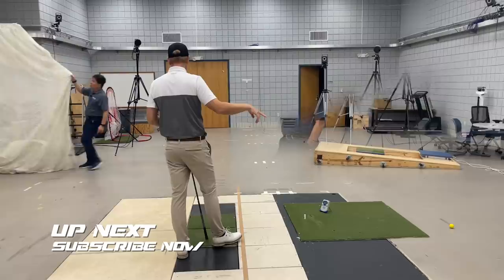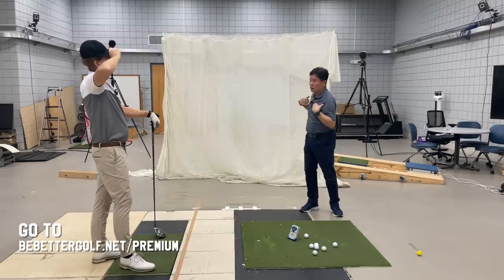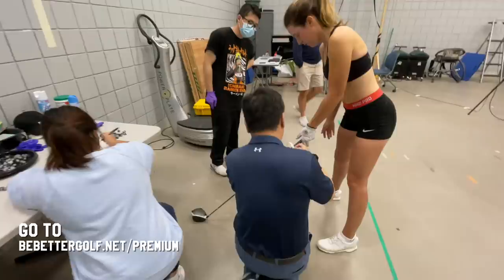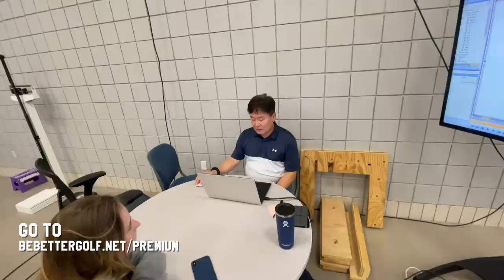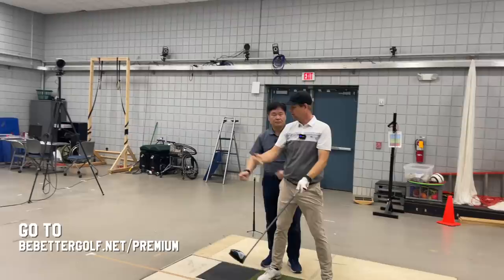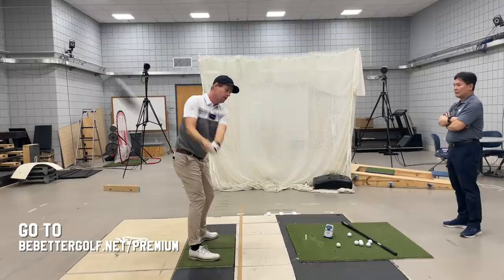Thanks for watching everybody. Click the subscribe button now to make sure you see all the videos coming out that I shot with Dr. Kwan. If you'd like to see all the raw footage — about three hours and 45 minutes — including a session I did with Dr. Kwan, a session that Mike Padilla did, and an LPGA hopeful golfer who is one of the top amateurs in the country doing the full 3D analysis — go to bebettergolf.net/premium. It gets deep into swing plane analysis and implementation. Thanks for watching and thanks for supporting the channel.